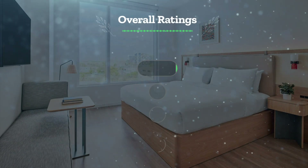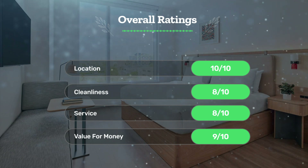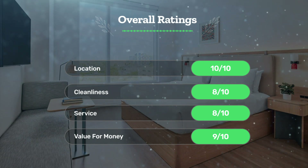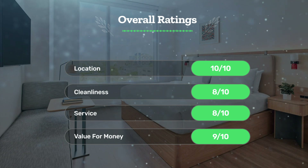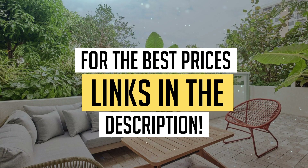Next, let's see our overall ratings for this hotel. Location: 10 out of 10. Cleanliness: 8 out of 10. Service: 8 out of 10. Value for money: 9 out of 10. We would definitely recommend this hotel to you. For the best prices, remember to check out the links in the description below. Have a nice trip!